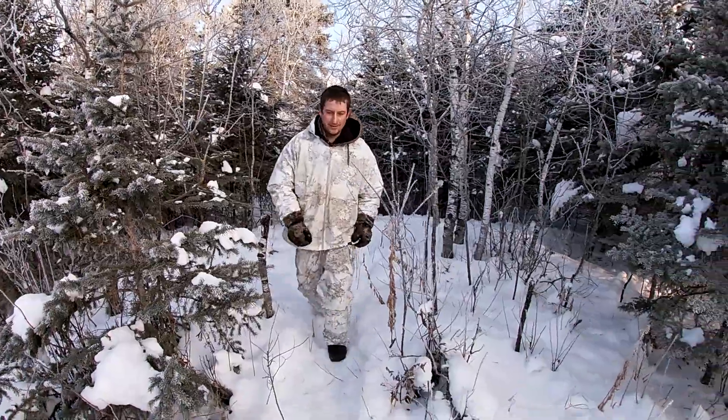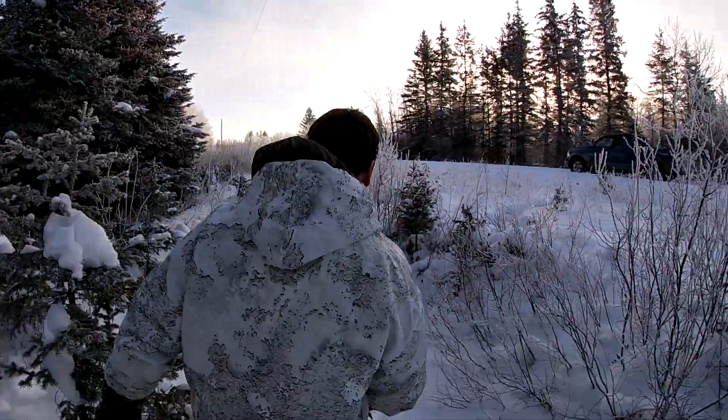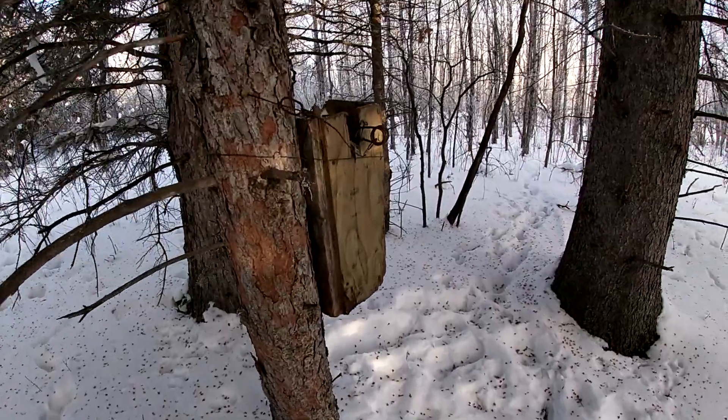Nothing in this one. Down to the last one — damn, one more left. So far we've got one squirrel. Come on marten, anything we can do, we just need one. No — nothing in this one either. Damn.